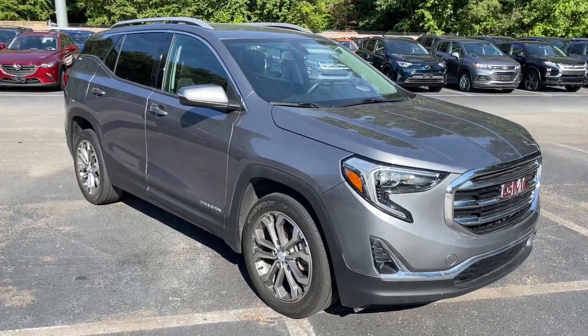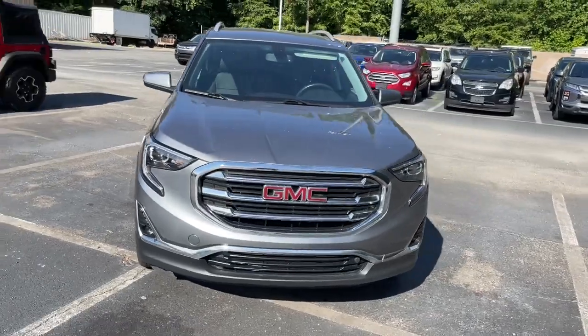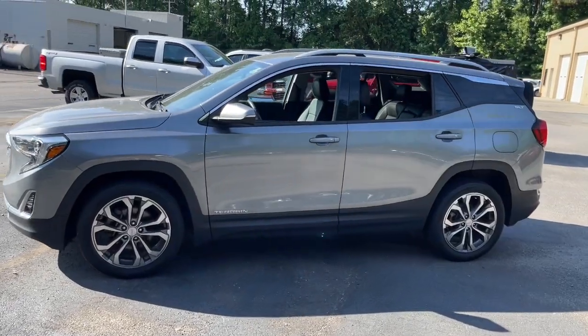Hop into the 2019 GMC Terrain. With less than 35,000 miles on the odometer, this vehicle provides excellent value. Answer the call to drive boldly into the future.